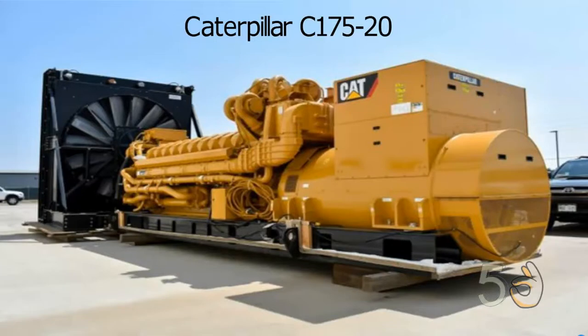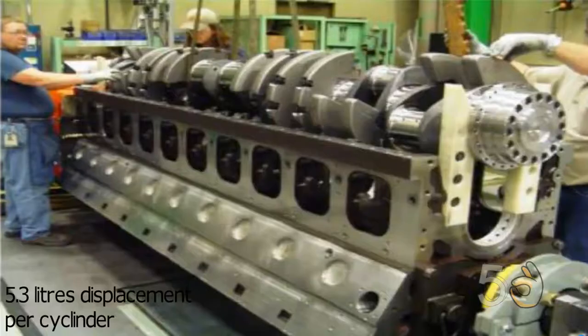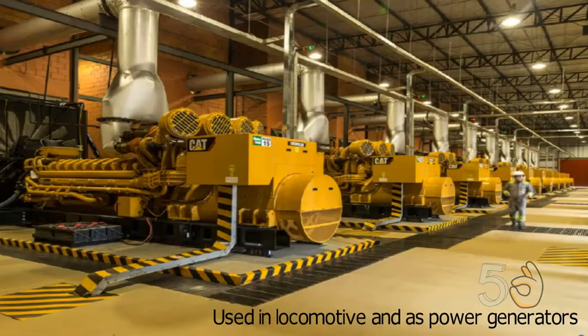Caterpillar C-175-20. The Caterpillar C-175-20 is a family of diesel combustion engines made by Caterpillar. The engine is 5.3 liters per cylinder in displacement and can produce 1,500 to 4,800 horsepower at 1,800 rpm. The engine weighs over 4 tons and is often used in locomotives and as a power generator.